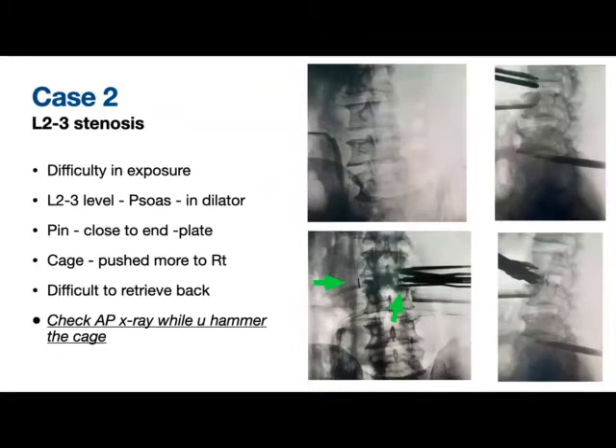The second case was L2-3 stenosis, where we had difficulty in exposure — the psoas kept coming in the dilator, and we later realized the key incision was a little too posterior. As the arrow mark shows, the pin was too close to the end plate, making it loose while we were reaming for the disc. The third problem was that the cage was pushed more to the right, which we did not realize until we saw the AP X-ray. It was very difficult to retrieve as it was a snugly fitting cage. So we made it a point to always check the AP fluoroscopic image while hammering in the cage.